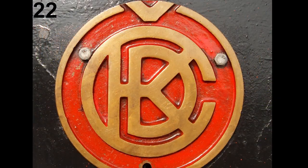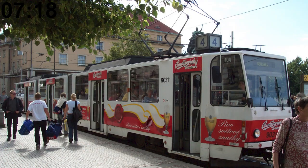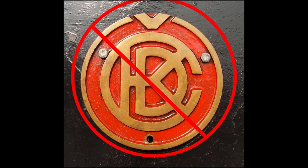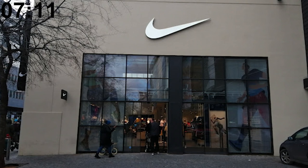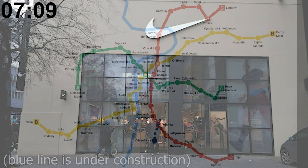The CKD Praha company, famous for manufacturing the T3 and KT85 tram models, hasn't existed since 1998. The Smíchov plant of the aforementioned CKD Praha, where a lot of trams were built, is now a Nike store.